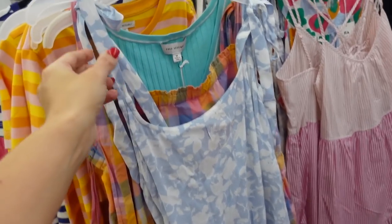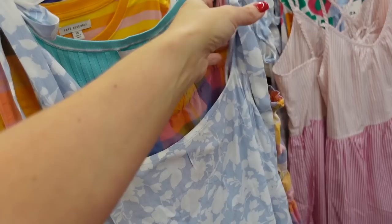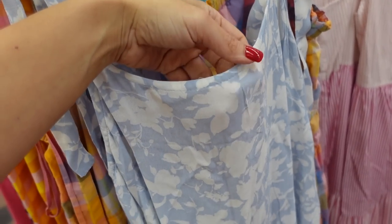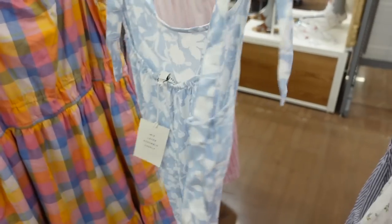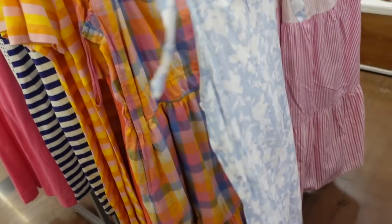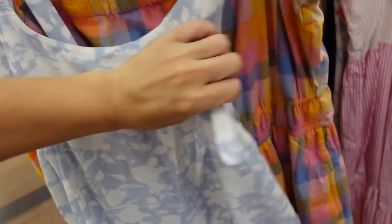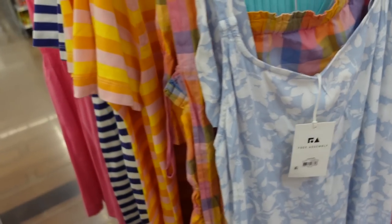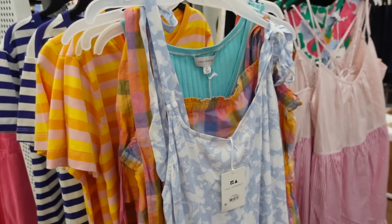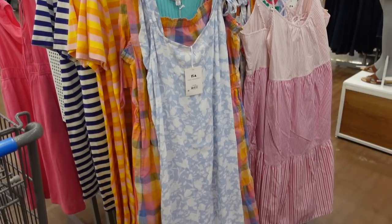Another dress from Free Assembly is also marked down. This one has tie straps that are adjustable and scoops down with a little bit of pleated detailing. It's flowy through the body, really nice and lightweight, and then scoops in the back. This one was $36 and it's now on sale for $30.18.